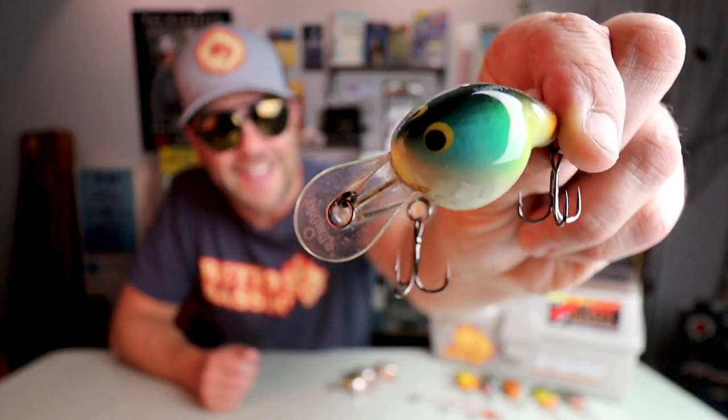Jim Bagley's baits have been a favorite of fishermen and collectors for many years, but today on Retro Bassin' we're going to be talking about one of my favorites: the old school Fat Cat.